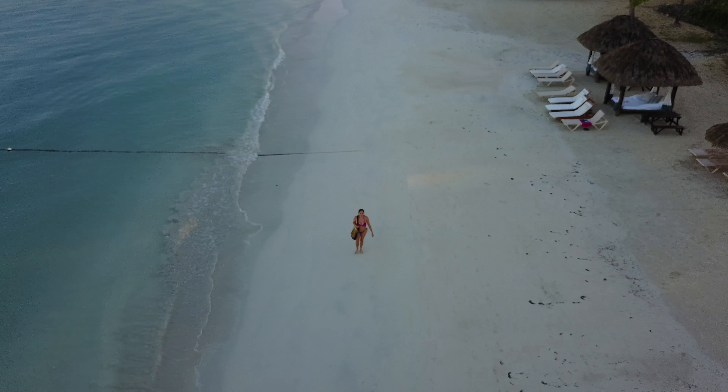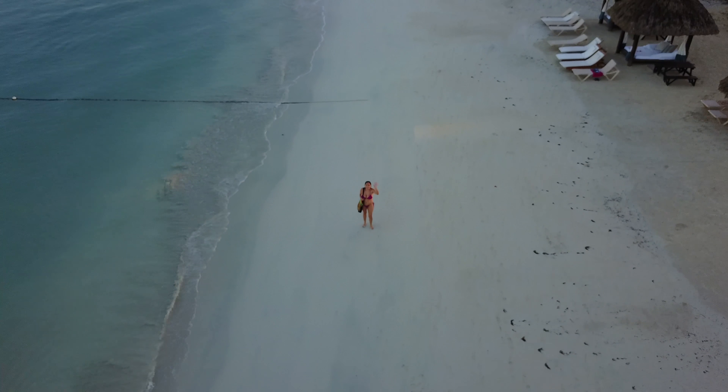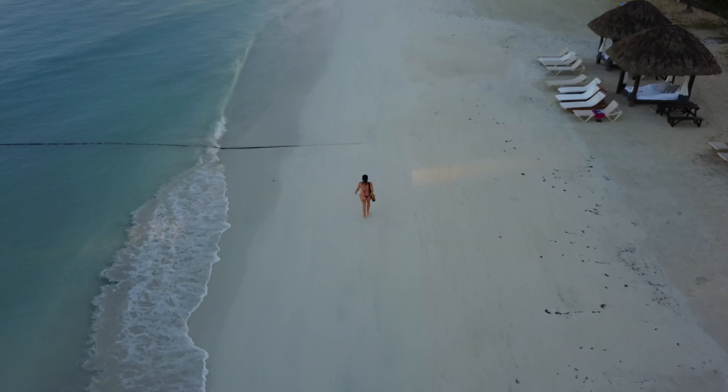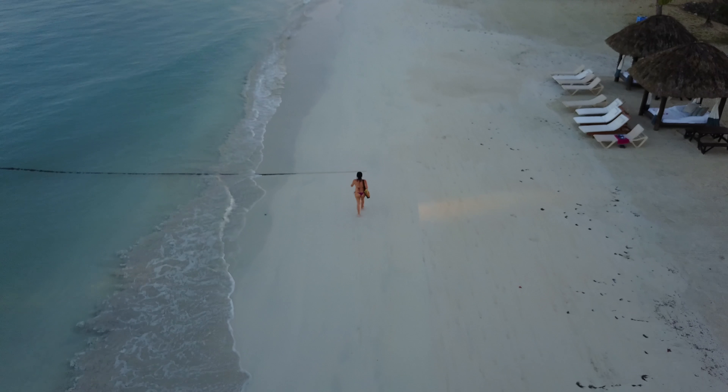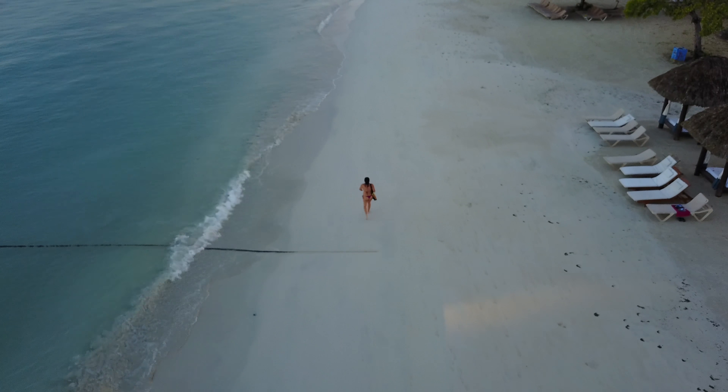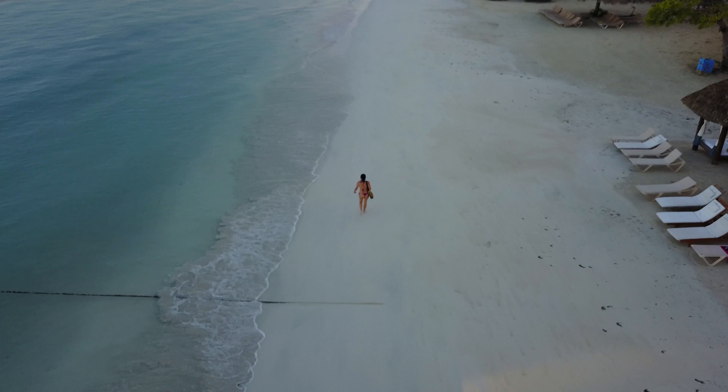Hey there folks, thanks again for tuning in. Today I'm offering you a quick aerial walking tour of the beach at Beaches Negril in Negril, Jamaica. I want to thank my lovely wife again for her participation.